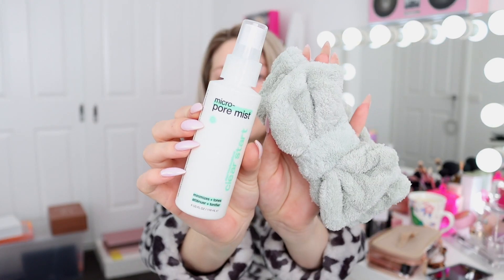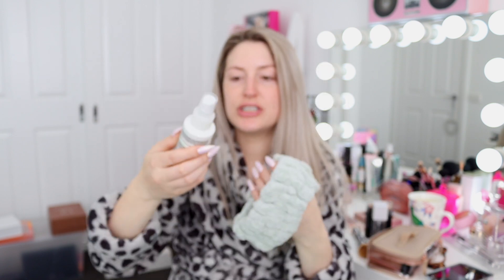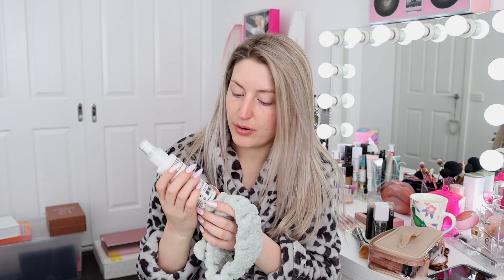Next up I have this little box from Dermalogica and it's their new micro pore mist - a pore minimizing toner. It came with a little headband. It's in the Clear Start range, which specifically targets skin concerns like acne and acne-prone breakouts. I can't really smell it - it smells like cucumber. Thank you so much Dermalogica, very excited to get stuck into that.